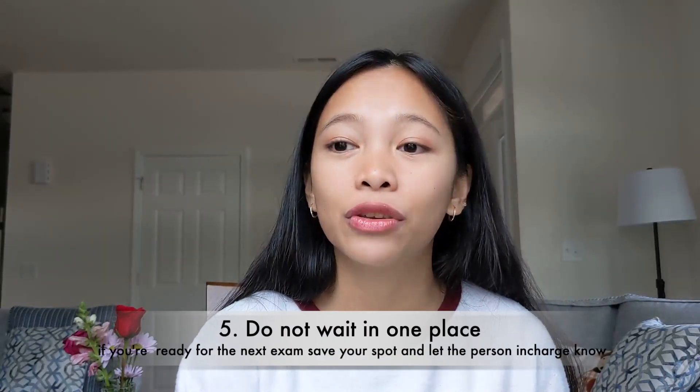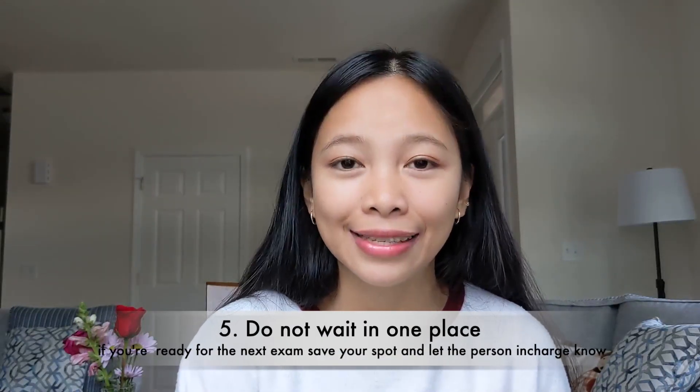Tip number three: arrive early. Tip number four: it's okay to ask questions — it's better to ask than to do something incorrectly. Tip number five: if you're not ready with one test, ask if you can come back and do another one first. If you wait for one test the whole time, it will take much longer — that's probably why some people say the medical exam took them two days.